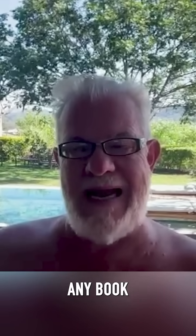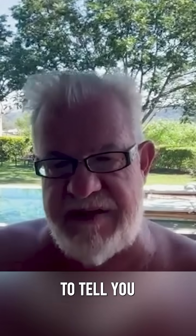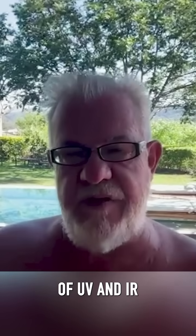you get a disease called anemia of chronic disease. To this day, you open any book in medicine, they have no answer for what caused that disease. I'm going to tell you what it is: it's a lack of UV and IR light.